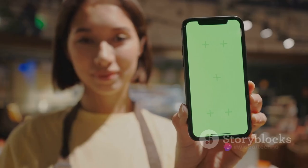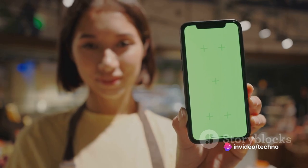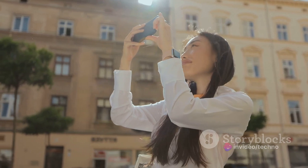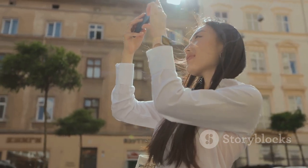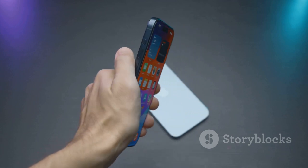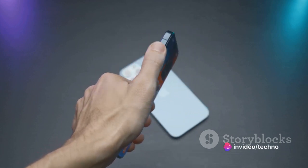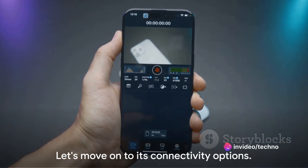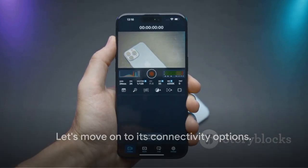The camera features don't end there. The Oppo A58X also includes a range of editing tools and filters right in the camera app, allowing you to give your photos and videos a personal touch. With this impressive camera setup, the Oppo A58X definitely punches above its weight in the photography department.